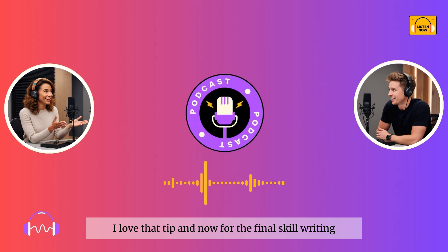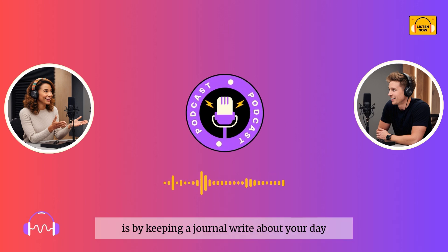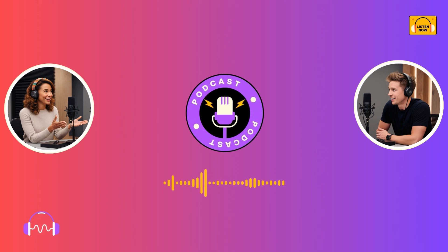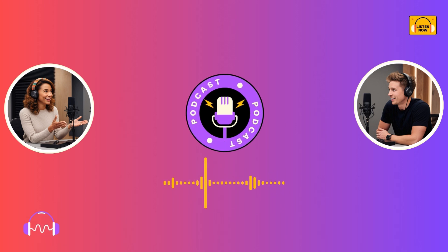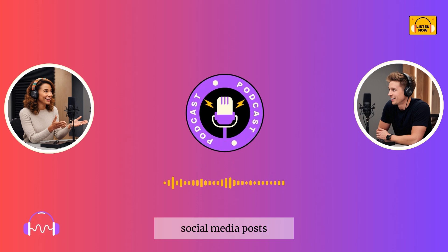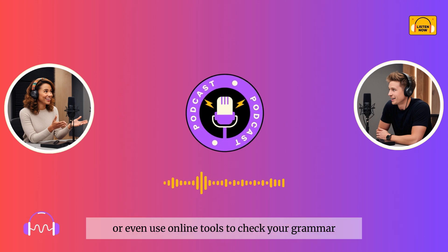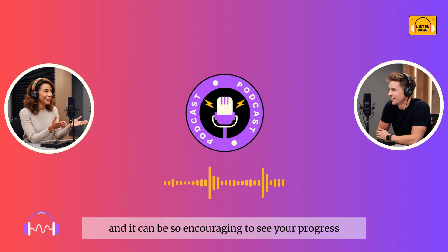And now for the final skill: writing. How can learners level up their writing? Writing is all about practice. One of the simplest ways to start is by keeping a journal. Write about your day, your thoughts, or even just simple things like what you ate for breakfast. The more you write, the more natural it becomes. Writing daily helps build fluency, and it's okay to start small. For more structured practice, you can set specific writing tasks for yourself, like writing short essays, social media posts, or even responding to questions in English forums. And don't forget, feedback is crucial. If possible, get feedback from a teacher, a native speaker, or even use online tools to check your grammar and structure. Feedback helps you see areas where you can improve, and it can be so encouraging to see your progress.